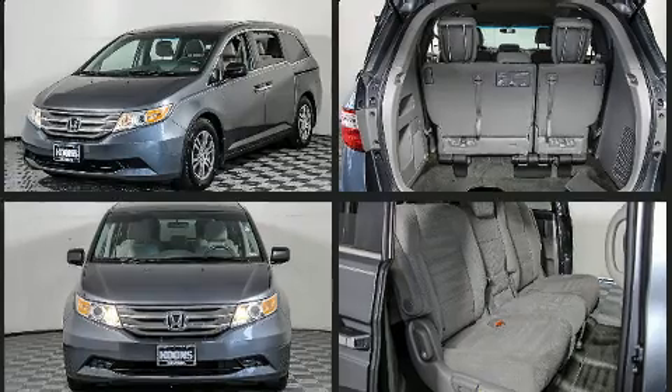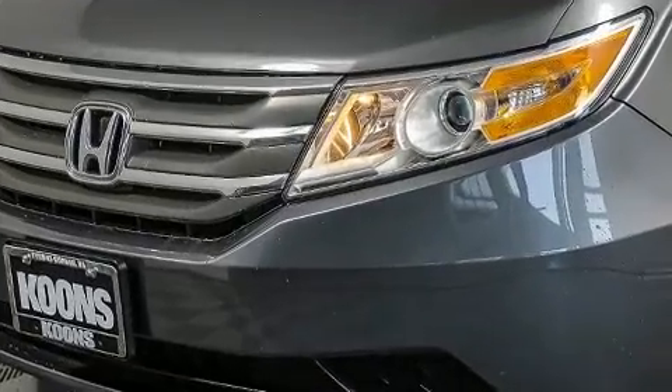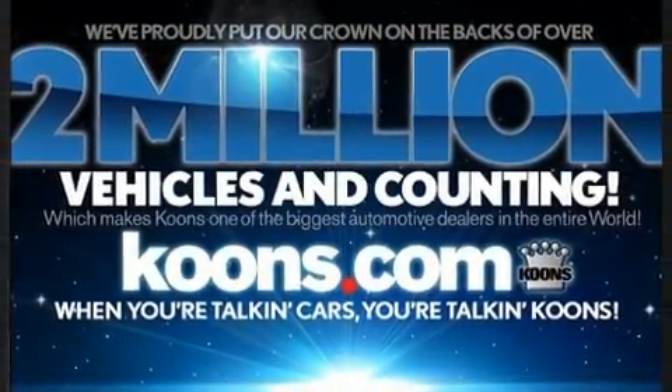Top features include a split folding rear seat, front and rear reading lights, fully automatic headlights, and cruise control. Storage solutions are integrated throughout the interior, demonstrating thoughtful attention to detail.